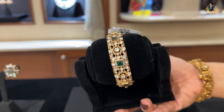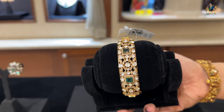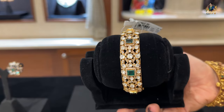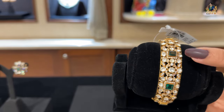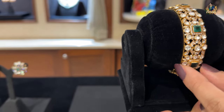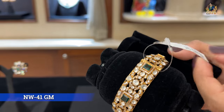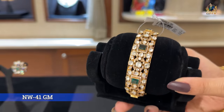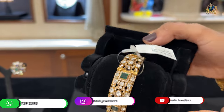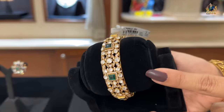This is a beautiful bangle piece. Nobody can believe these are made of mozonite stones and CZ stones, but they are — along with beautiful green color stones. The style is quite broad. Net weight of this piece is just 41 grams. Even at 41 grams, such a broad bangle looks beautiful. If you like this piece, just take a picture and reach us on the number on the screen.